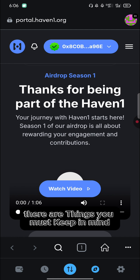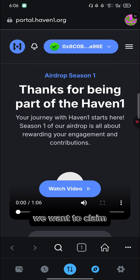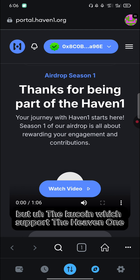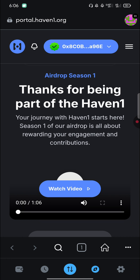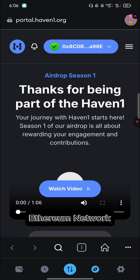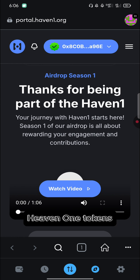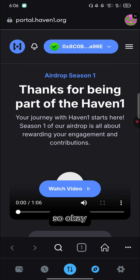Before we proceed, there are things you must keep in mind. The Haven1 tokens we want to claim are under the Haven1 network, but KuCoin — which supports Haven1 tokens and where Haven1 will be listed — only supports the Ethereum network. So what we'll be doing is bridging our Haven1 tokens. I'll be showing all of that in this video.